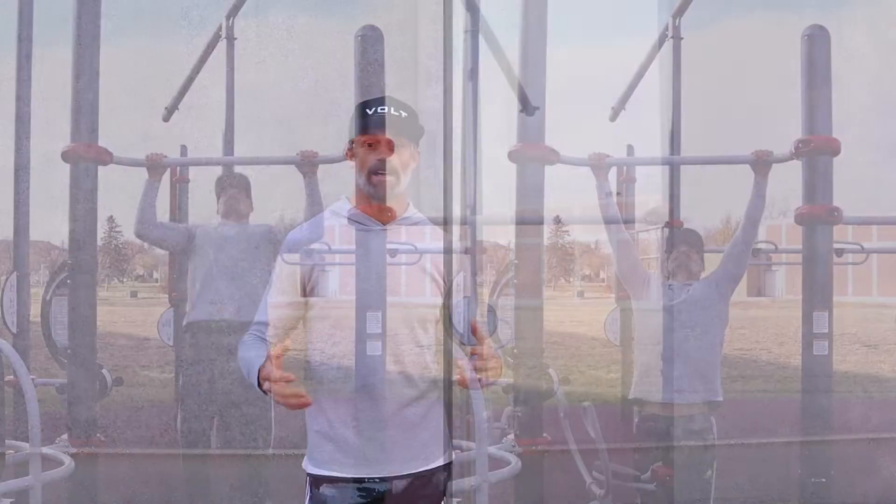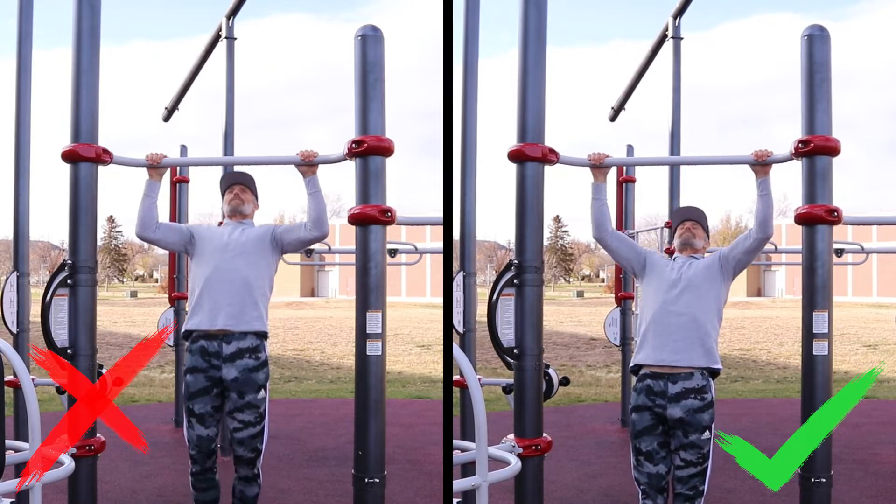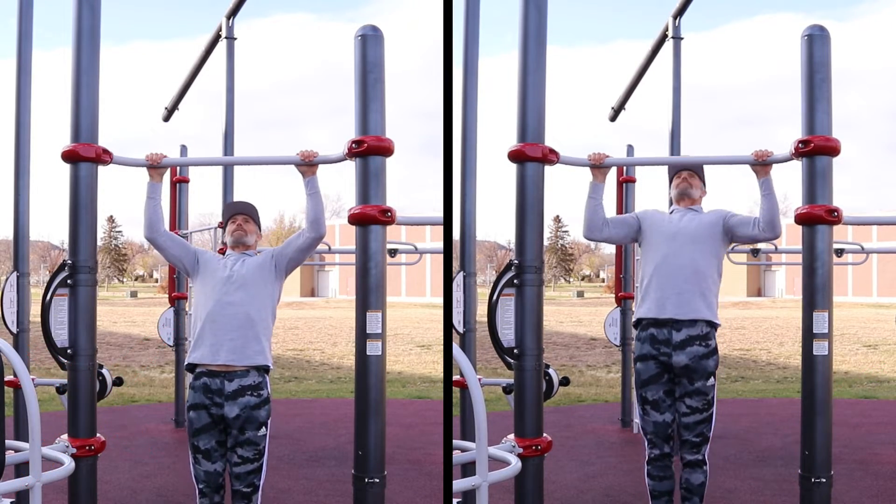The number two very common mistake is what I call the partial pull-up — that is when you're just not going all the way down. You go halfway down and then you go back up. That is going to affect your ability to increase your repetitions, but also how your muscles develop, because you're only developing them partially and not doing that full range of motion. Make sure when you do pull-ups, you go all the way down.